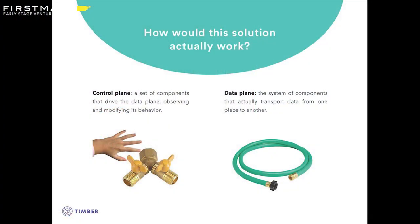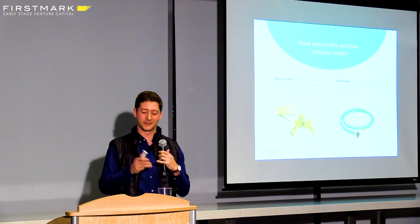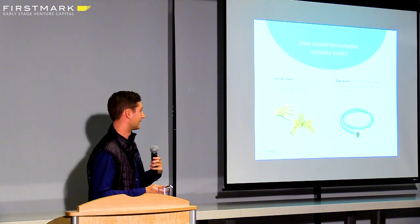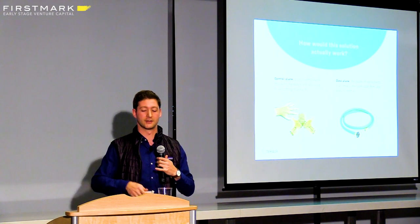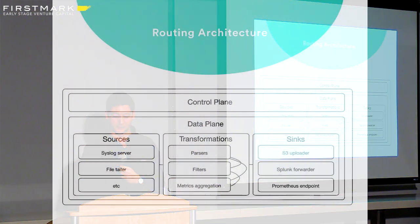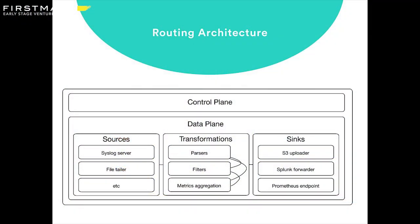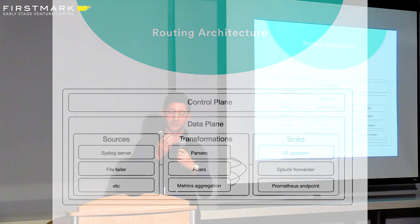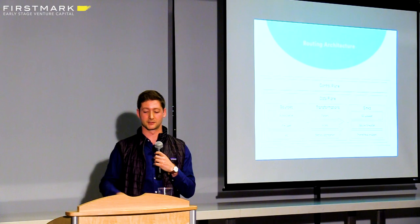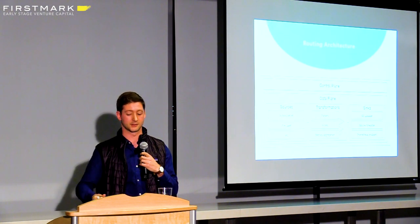There are two important concepts we took advantage of, inspired by Linkerd and service meshes. There's the idea of a control plane — a simplified explanation would be like the spigot in front of a hose — and then you have the data plane, which is really like Kafka, what's actually transporting the data. The data plane and the control plane work together to figure out where that data needs to go and how it should be transported. The data plane requests information from the control plane about where data should be going, and then it flows through from sources through a transformation step into the actual sinks — S3, Splunk, Prometheus, or whatever else you might want to use.